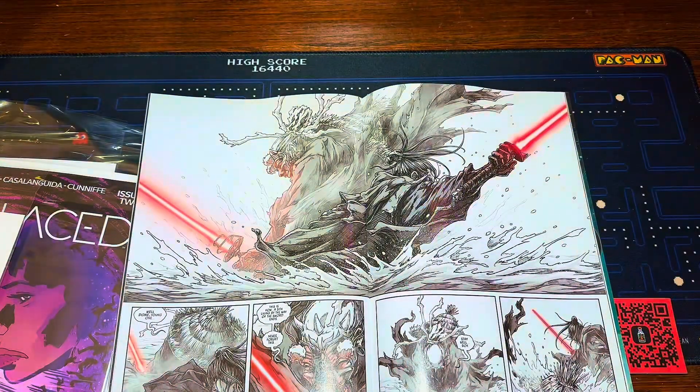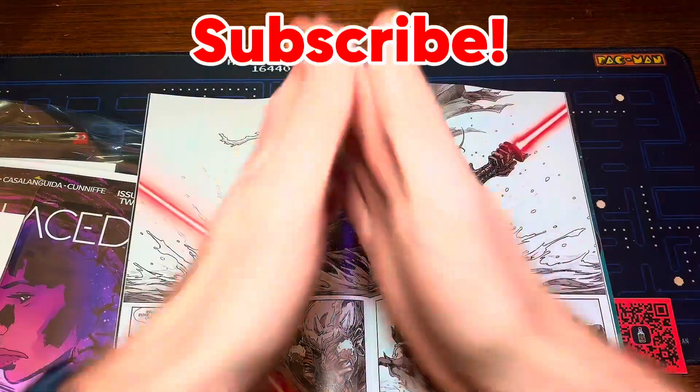So let me know in the comments what was something cool you picked up this week. And until next time, high five, subscribe.